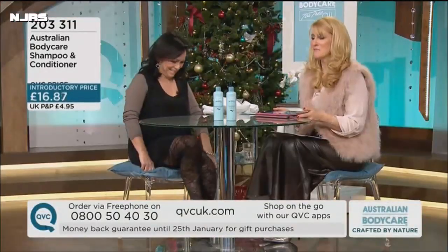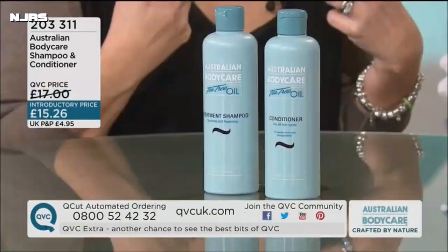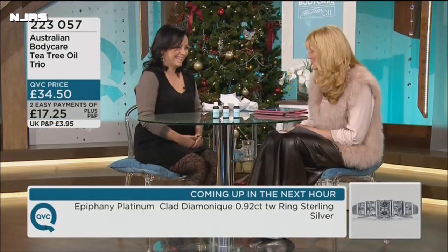That sounds interesting. Hello and welcome back to Australian Body Care. I was just thinking — they won't have the washing machine. What a good idea — I was so impressed.